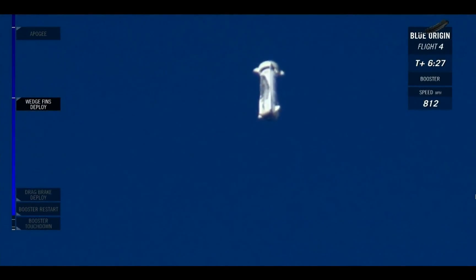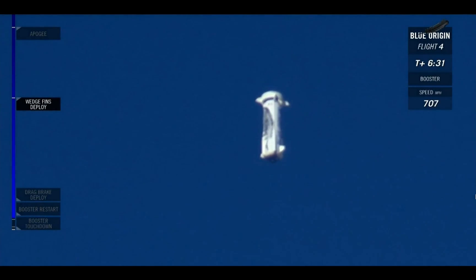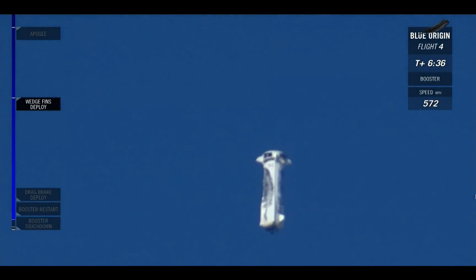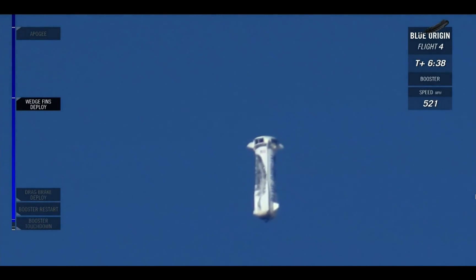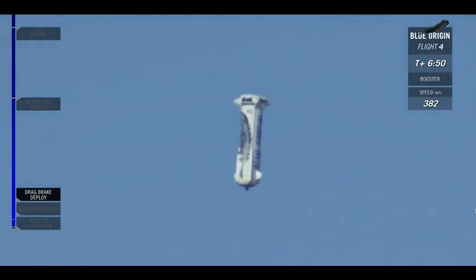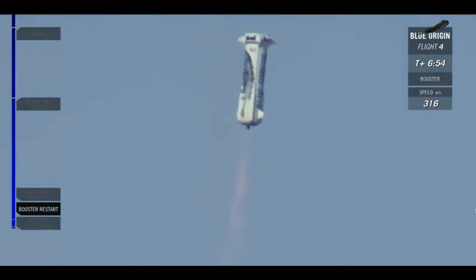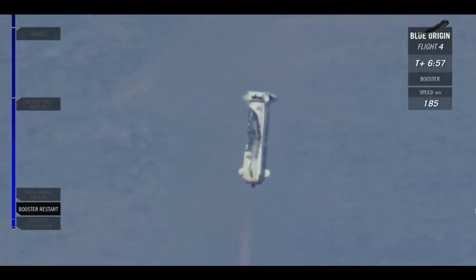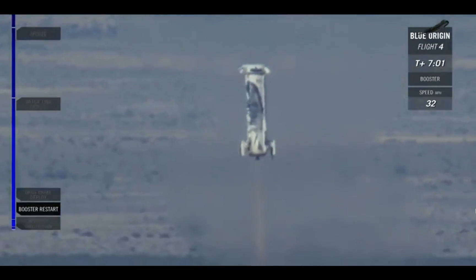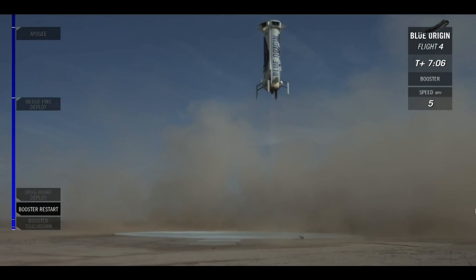30,000 feet altitude. Those drag brakes should be deploying soon — there they go. You can see them, nice and clean. Watch out, it's cutting that speed. 10,000 feet. 5,000 feet. There's that engine relay. Landing gear deployed. Amazing — another picture-perfect landing for the New Shepard rocket booster.